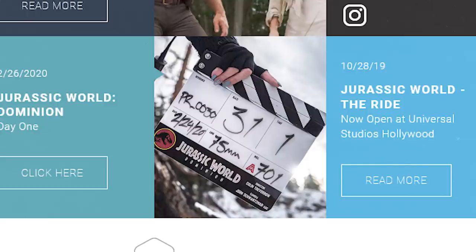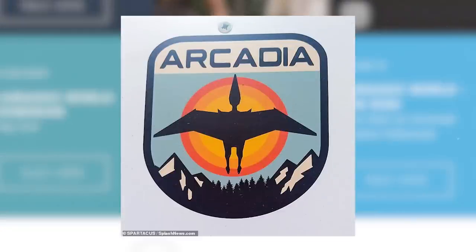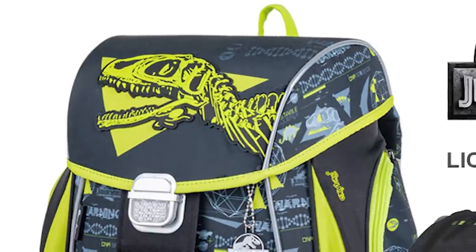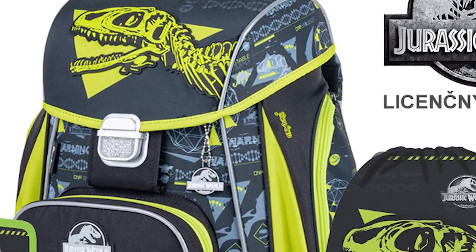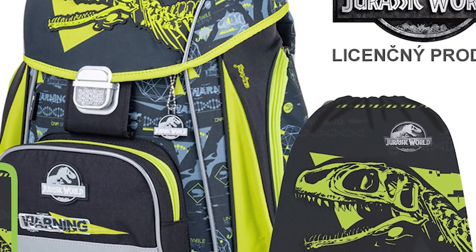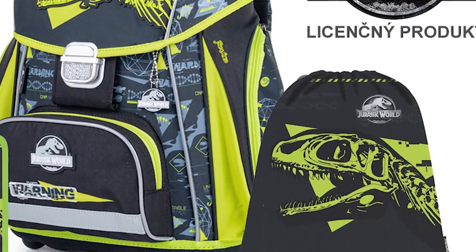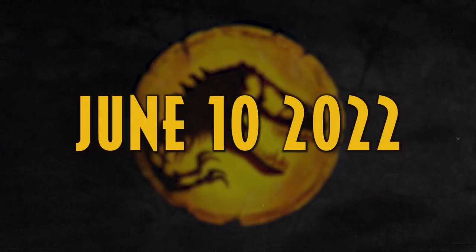It's also worth mentioning that the working title for Dominion was Arcadia, and that came with a logo featuring snowy mountains. So we're likely beginning to see early marketing for Jurassic World Dominion coming out and hitting shelves, featuring safe art that teases a visual style for the movie, bridging the gap to the full onslaught of Dominion merch and marketing that will begin to hit us later this year and into 2022, all the way up to the much-anticipated release on June 10th, 2022.